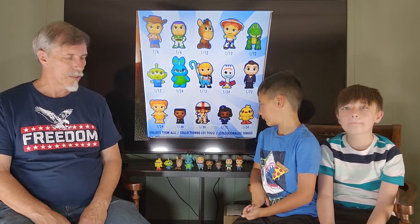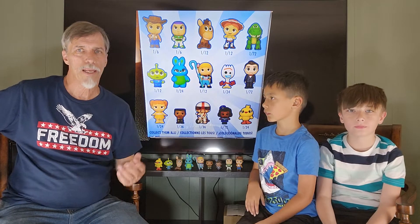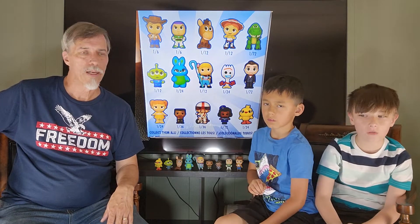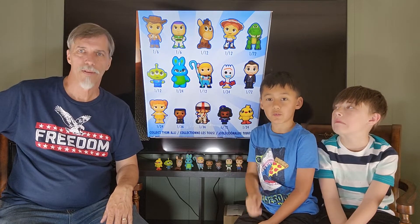So, quick and easy — no big 72s, but we did get at least one 36. We like the minis; it's one of the kids' favorite ones. Make sure to like, subscribe, and hit the bell so you never miss another video!